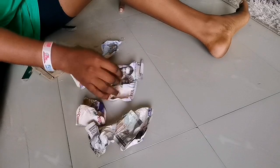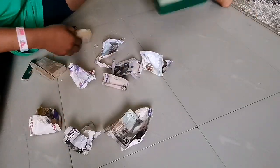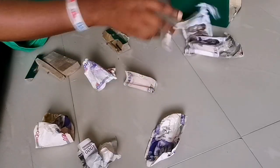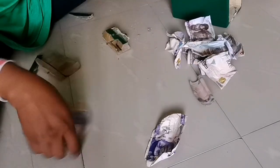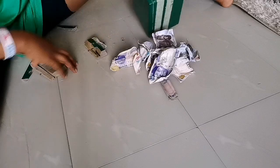Guys, guys, look at what I brought out from this savings box. Look at what I brought out. One, two, three, four, five, six, seven thousand Naira. I brought out seven thousand Naira. In all my savings.